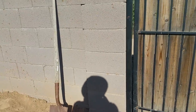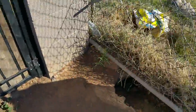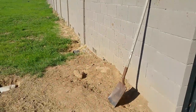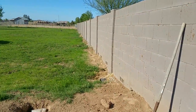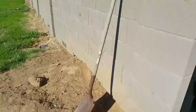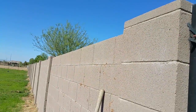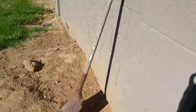Here's a good example of what happens when gophers tunnel along fences and under stem walls and footers. As you can see, gophers have been making some serious damage here. This is a cinder block wall — as you can see, it looks nice right now.